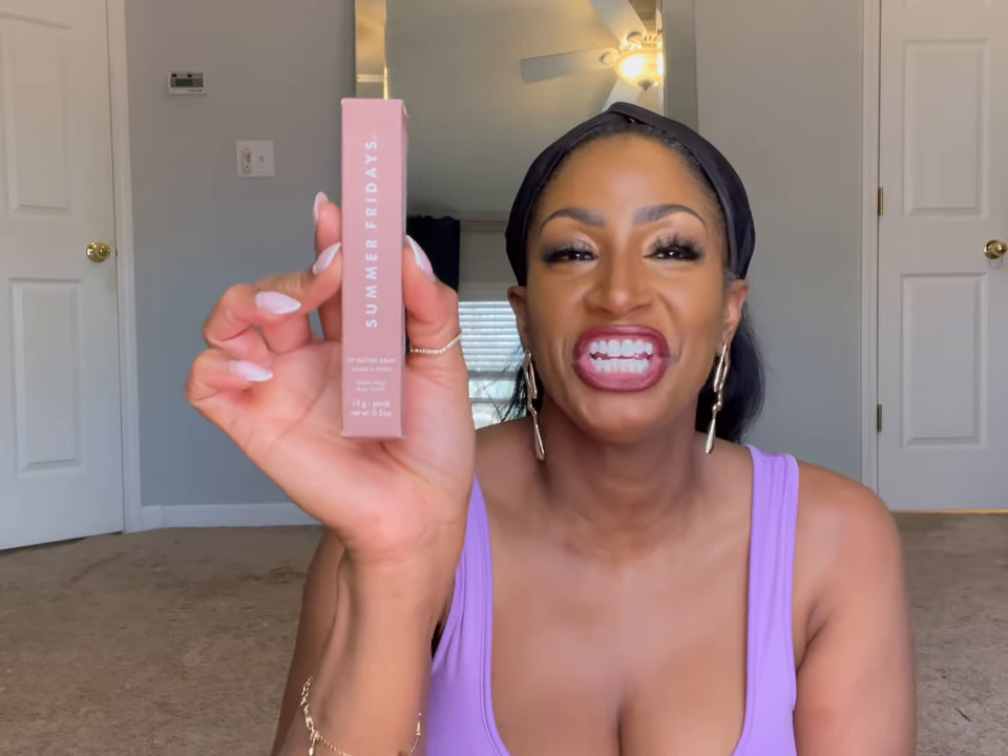Another thing I picked up, speaking of lip stuff, was the Summer Fridays Lip Butter Balm in Vanilla Beige — I tried this already and love it. I also got the Dior lip oil, which is in my makeup bag, and I love that as well. I'm a Carmex girl through and through and I have about 30,000 Carmex in this house in every little corner. But if you want a nice sheen and glaze, Summer Fridays and the Dior lip oil are the ones.